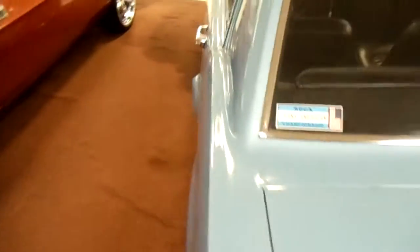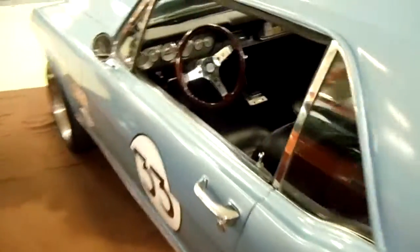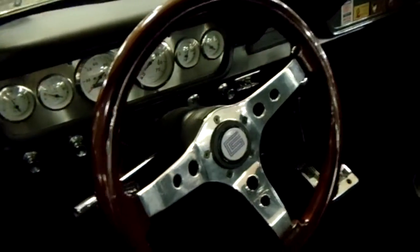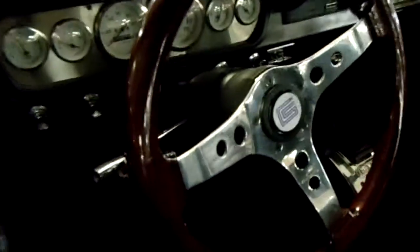You can see the dual exhaust coming right through the rear valance panel — that's pretty sharp. It's a bit too dark to see under there, so we'll take a look inside. Looks like it's probably a Grant GT steering wheel, I'm not sure.